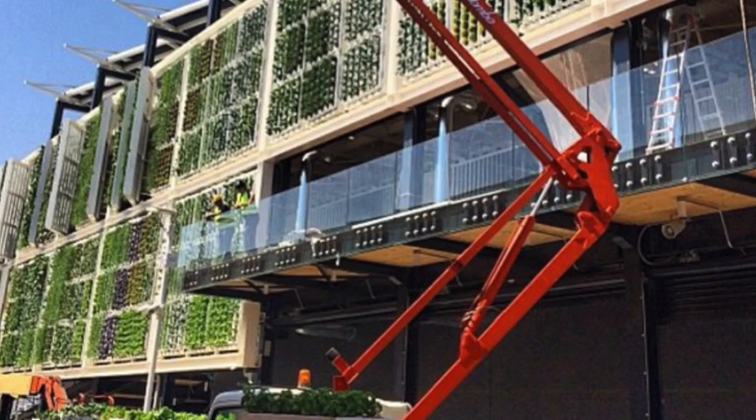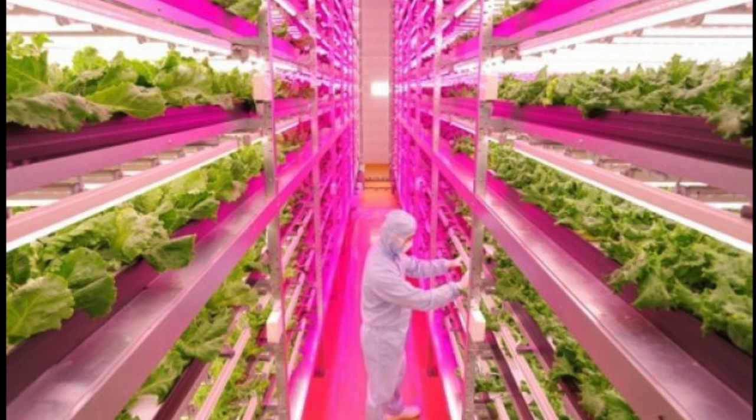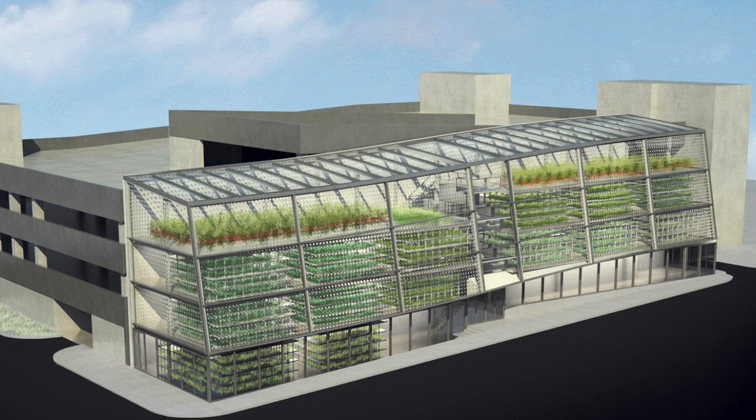Vertical gardens are exploding now as mankind looks to grow more in less space, cutting transportation costs and countering the impacts of climate change. In the next five years, indoor ag is expected to be up to about a $20 billion dollar industry in the United States. And in China right now, one fourth of their food is grown indoors.